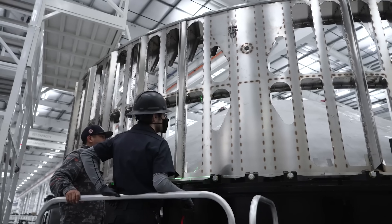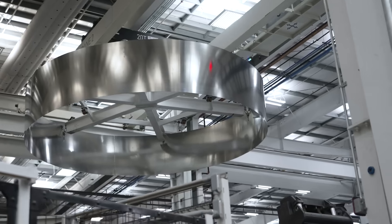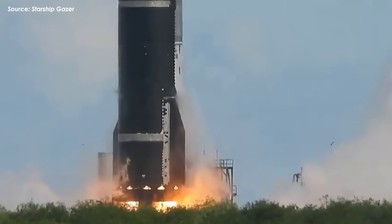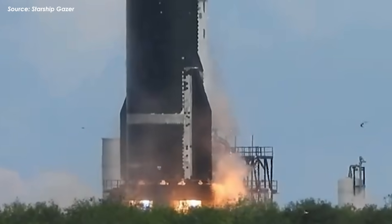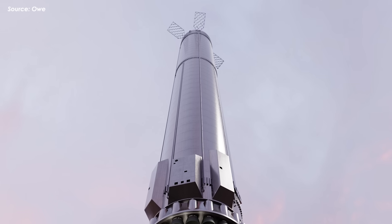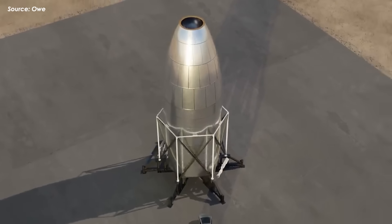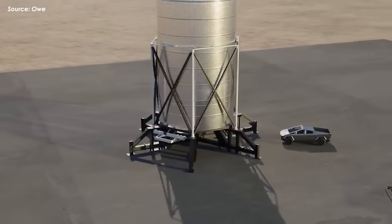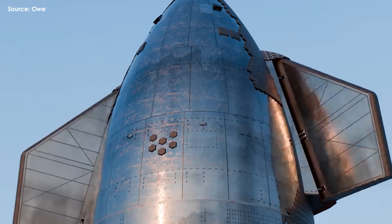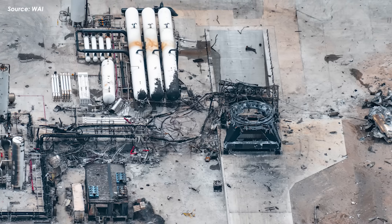This could also be the moment SpaceX starts shifting focus toward the next evolution of the vehicle — Starship FAM-3. Rebuilding the existing test systems would allow SpaceX to continue testing and flying the remaining V2 prototypes, including boosters 15, 16, and 17, as well as ships 37, 38, and 39. These vehicles are still flight-worthy and waiting for their turn. Restoring the current infrastructure to support them might be the fastest way to get Starship flying again.